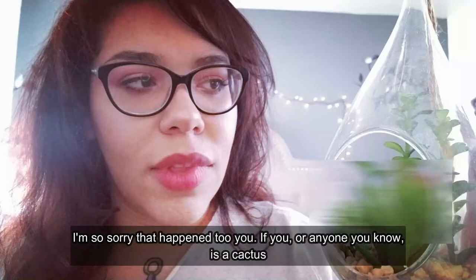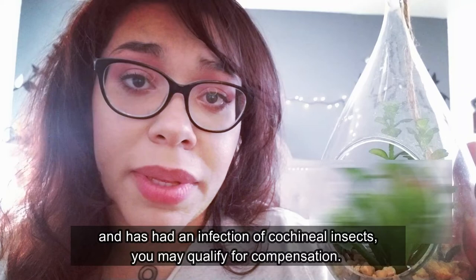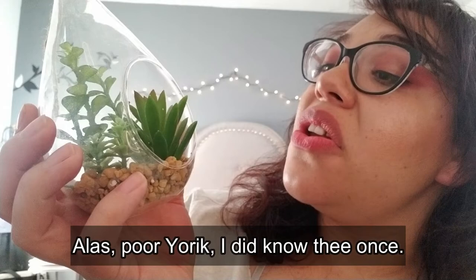If you or anyone you know is a cactus and has had an infection of cochineal insects, you may qualify for compensation. Alas poor Yorick — this is actually not a cactus, I just thought it was really cute. Yeah, anyway, thanks for watching. Bye!